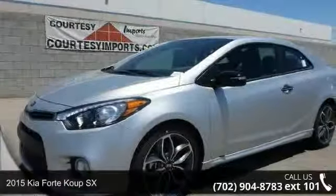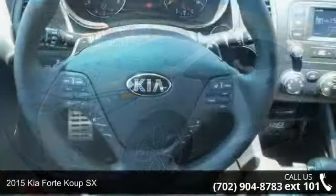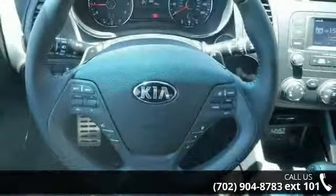Imagine yourself in this 2015 Kia Forte Coupe SX. If you are looking for an automobile with great features, look no further.